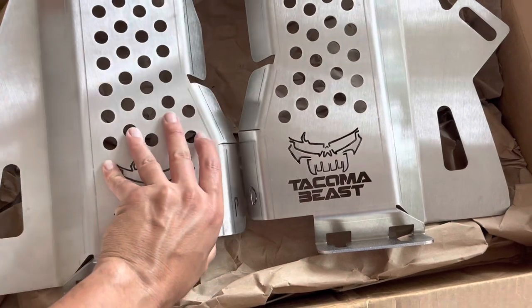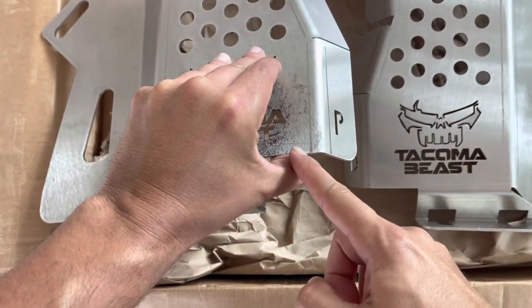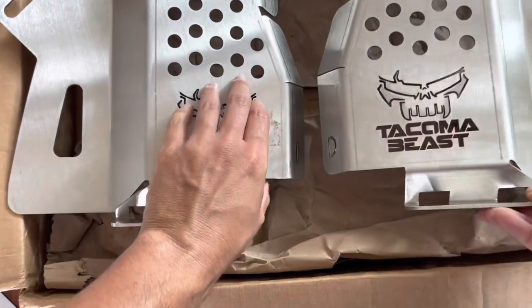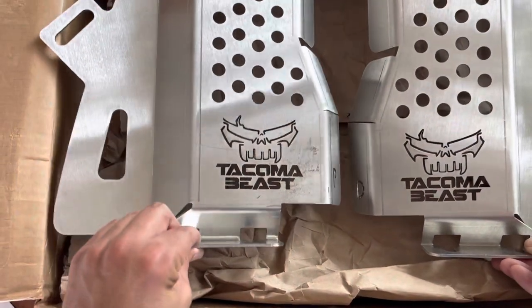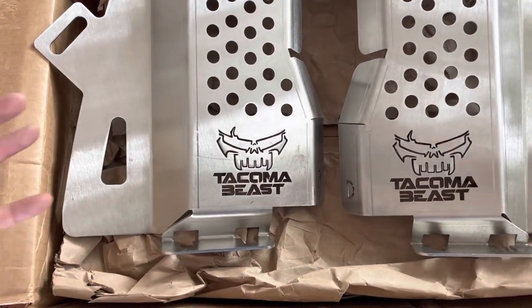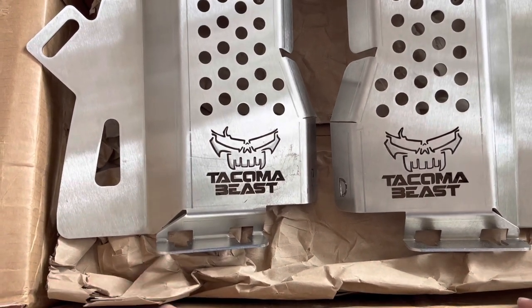Before we head down, just one thing I wanted to mention is the markings: Passenger. Driver. Kind of cool that they actually engraved those in there for you. I think they're pretty self-explanatory, but it never hurts to have this — I'm sure it simplifies wondering which side goes where.